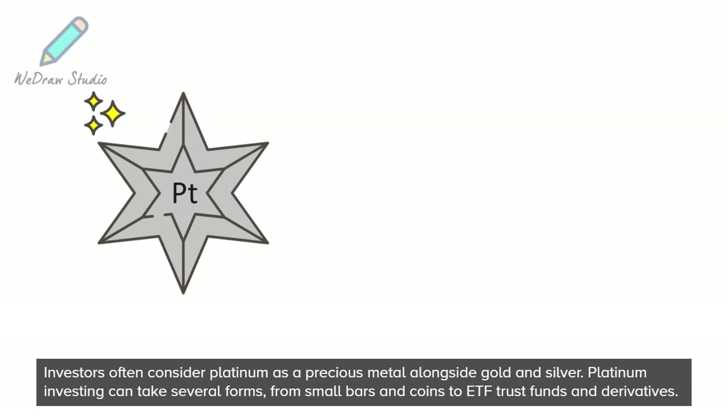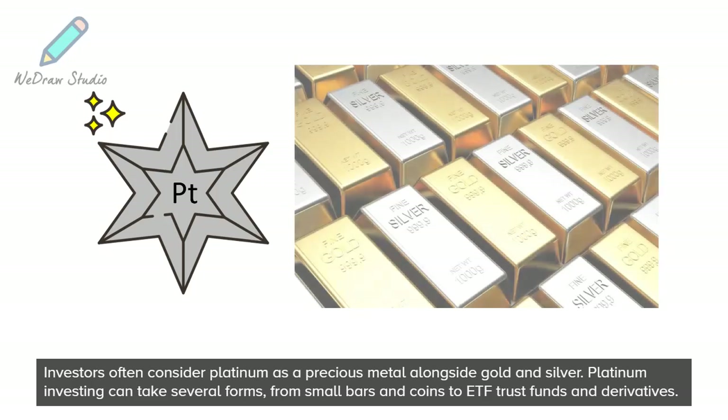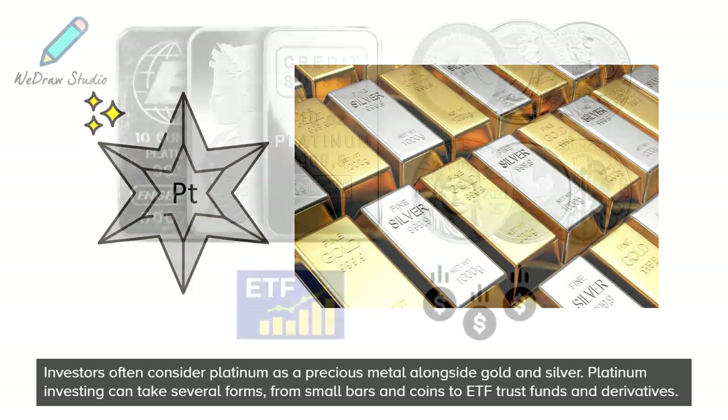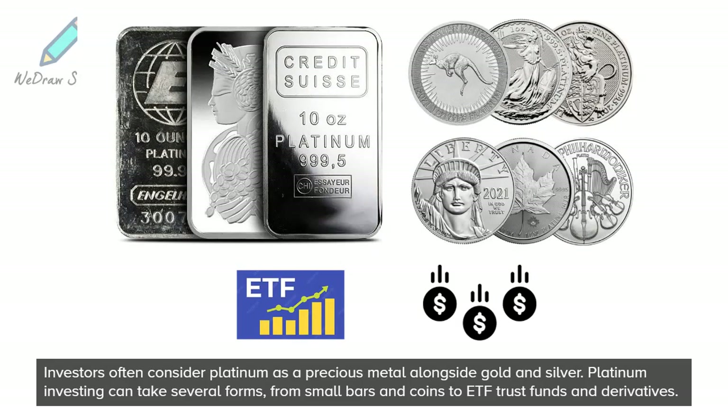Investors often consider Platinum as a precious metal alongside gold and silver. Platinum investing can take several forms, from small bars and coins to ETF trust funds and derivatives.